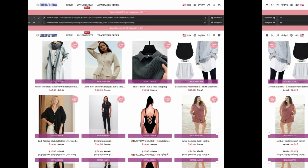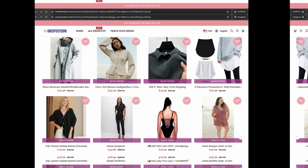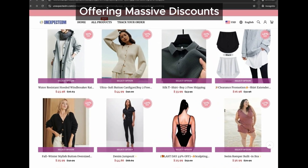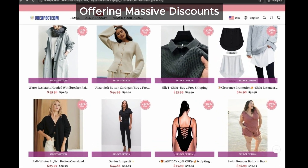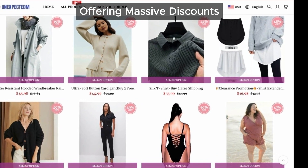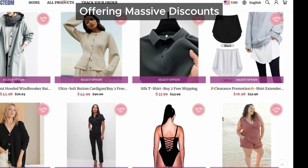Now let's talk discounts. unexpected.com is offering products at some pretty hefty discounts. While everyone loves a good deal, this is another tactic often used by scam sites to lure in unsuspecting customers. If it seems too good to be true, it probably is.